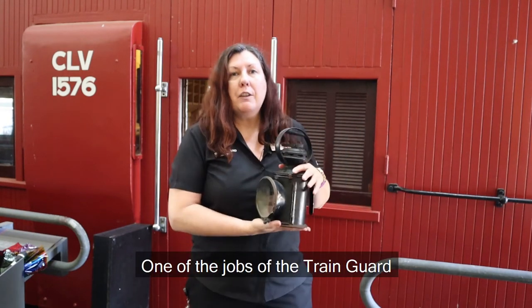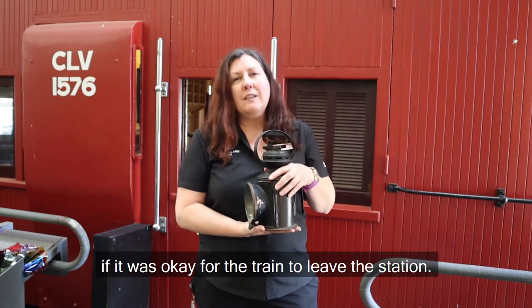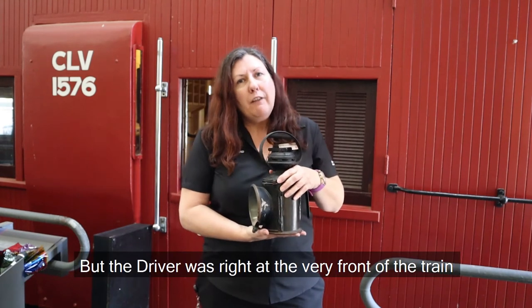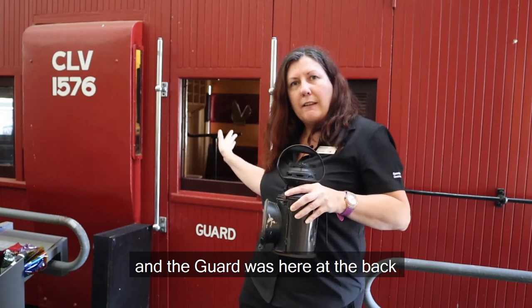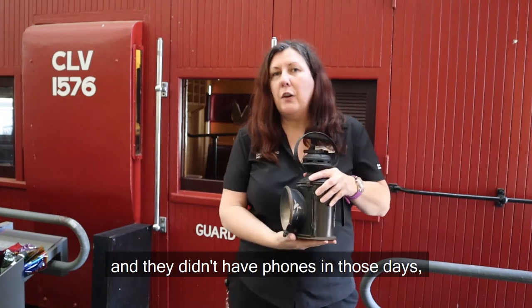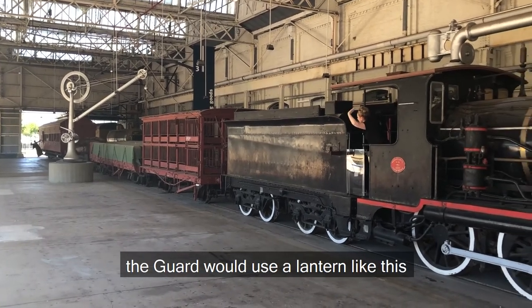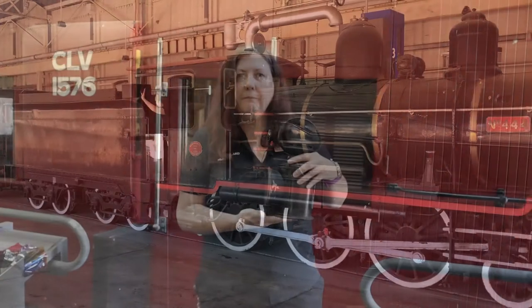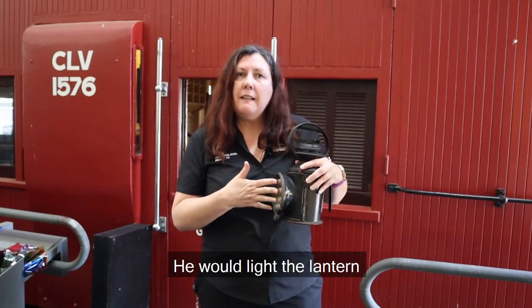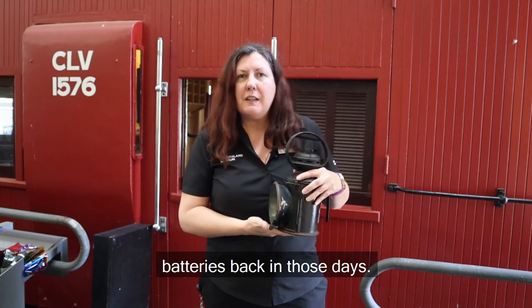One of the jobs of the train guard was to let the driver know if it was okay for the train to leave the station. But the driver was right at the very front of the train and the guard was at the back, and they didn't have phones in those days. So at night time the guard would use a lantern like this to signal to the driver. He would light the lantern with a flame and a bit of oil because they didn't have batteries back in those days.